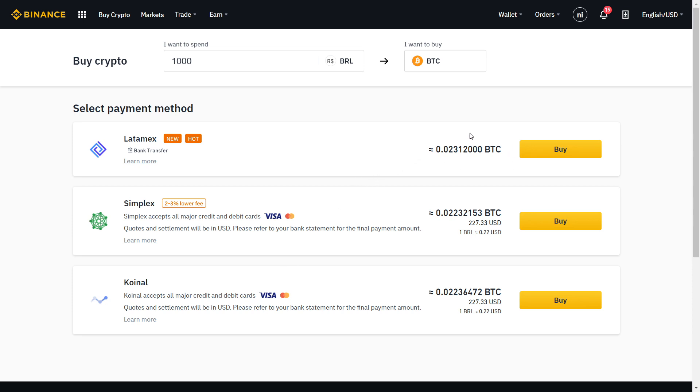Here you have three different options: bank transfer, Simplex, and Coin Now. You can see how much Bitcoin you will be buying with this amount of money. The bank transfer gets you a little bit more Bitcoin. I'm going to click on Simplex — it says 2 to 3% lower fee, which is great. Simplex accepts all major credit and debit cards, Visa and Mastercard.